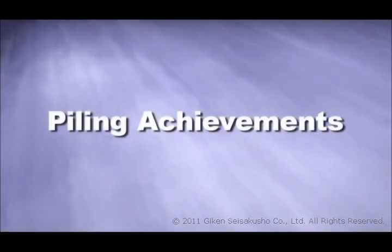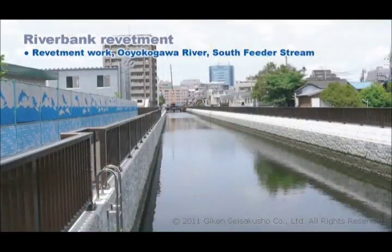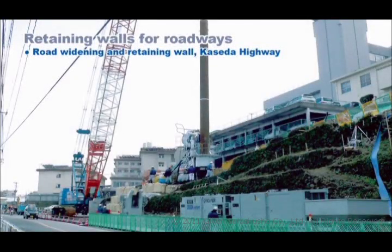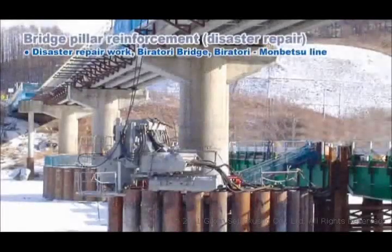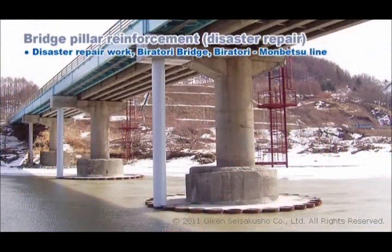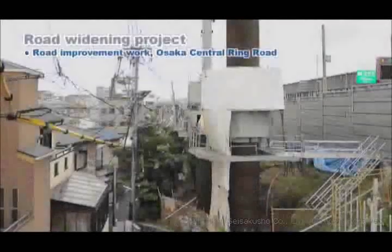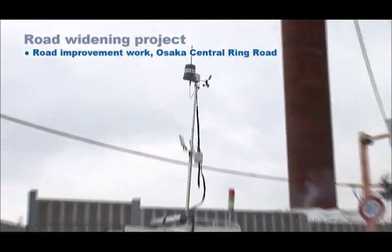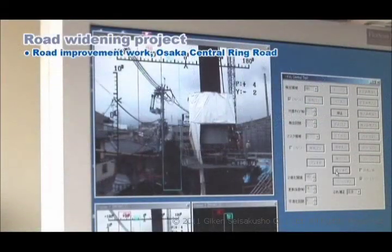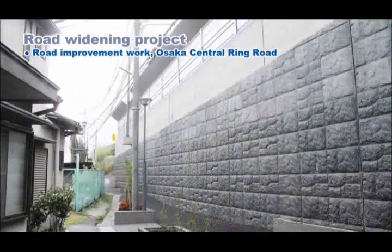The gyro-press method has already produced results in various projects: a riverbank revetment project not accessible to large heavy equipment; road widening directly beside a hospital ward where environmental concerns were especially important; waterway repair work passing through existing concrete embankments with limited overhead clearance; bridge substructure work for reinforcing earthquake-damaged pillar foundations; a harbor project for bracing an existing tubular sheet pile revetment with raking piles; and road improvement work in a quiet residential neighborhood. During this operation, behavior, noise, vibration and other characteristics have been monitored in real time with the EMOS environmental monitoring system, and work has been carried out safely and reliably in restricted work areas.